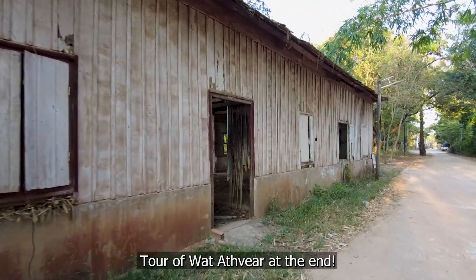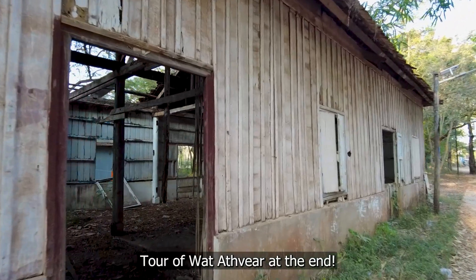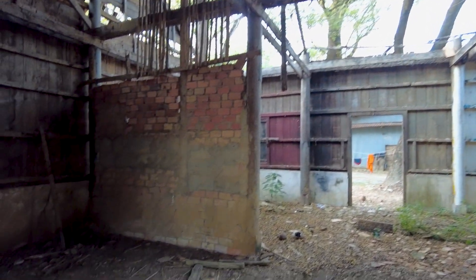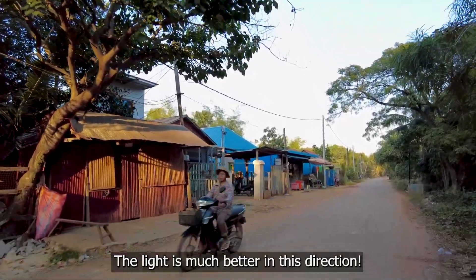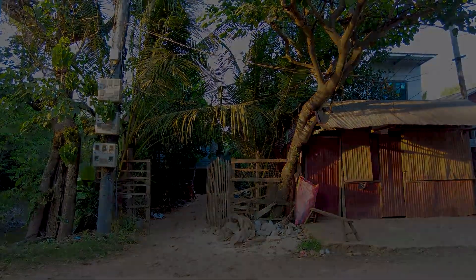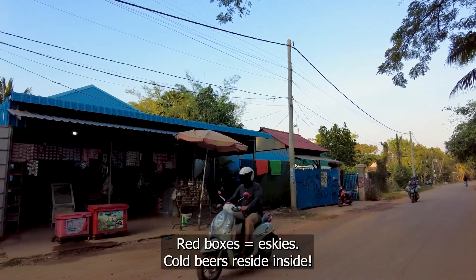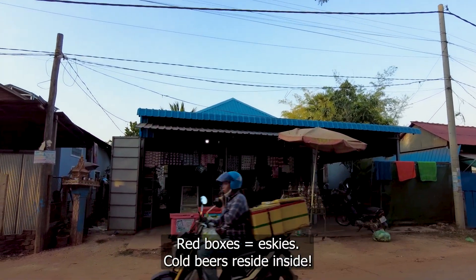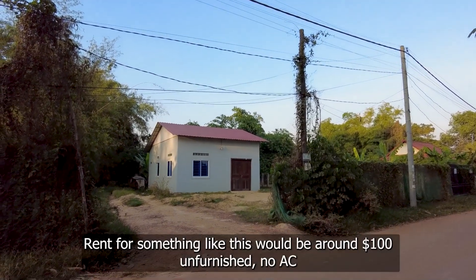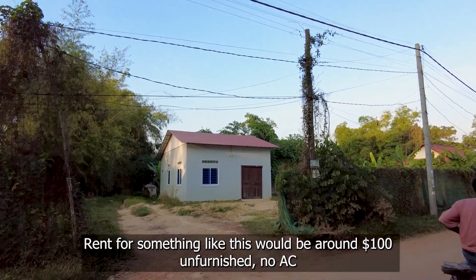It doesn't look like this building's in use anymore — it's about to fall down. Fancy some urbex, anyone? Look at that little house.